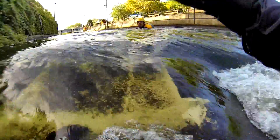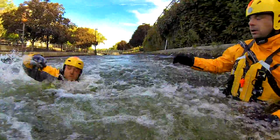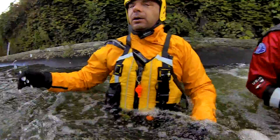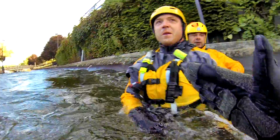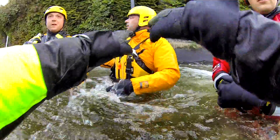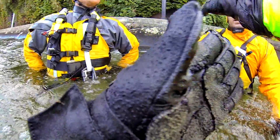Let the current grab you. Now dig, dig, dig, dig. Nice. Keep coming, keep coming. Don't stop on the eddy line — the eddy line is going to want to push you back out. So what I had you do, I had you move and look straight in here. You popped right in.